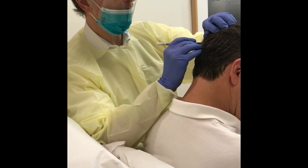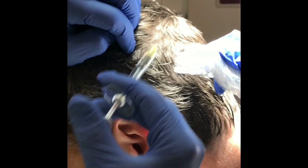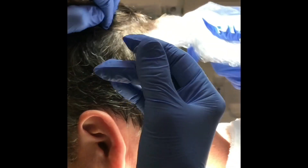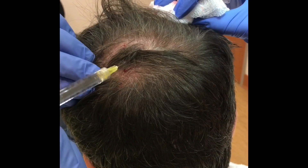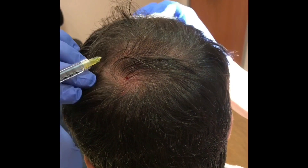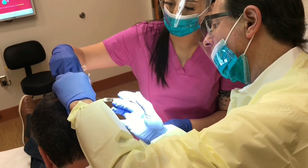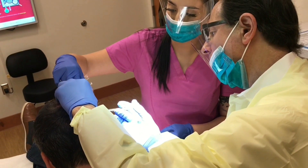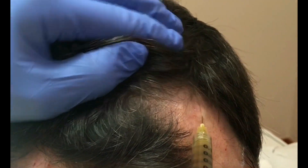We have developed a numbing technique of the scalp using a ring nerve block all the way around the scalp, and this provides a very comfortable treatment zone in the central region of the scalp where we do the lion's share of PRP injections. We quickly take the prepared PRP and inject it into the areas of the scalp that need hair restoration. It does not take very long and patients are able to go home after the procedure without too much discomfort or swelling or redness.